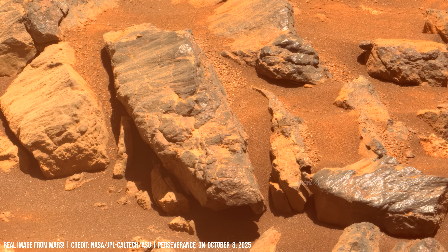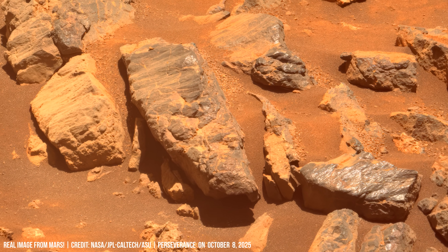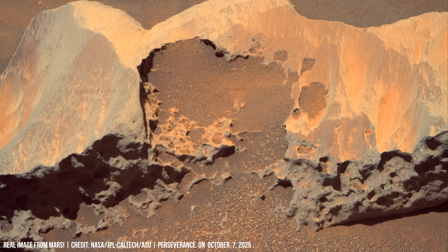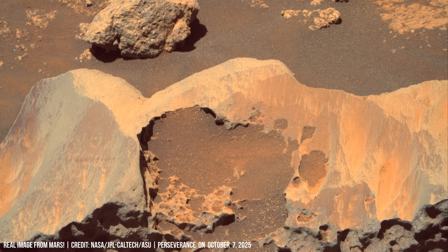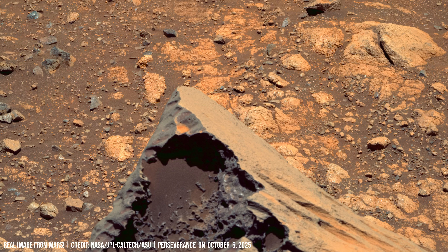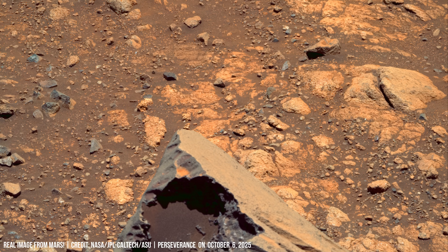It's a world still breathing, still changing. What could possibly survive in it? This daily cycle of sublimation and deposition, repeated over millennia, is a powerful agent of erosion, slowly breaking down the outer layers of stone.